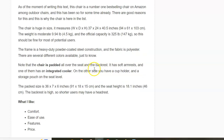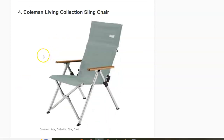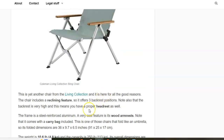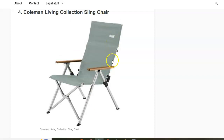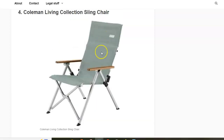Next is the Coleman Living Collection Sling Chair, another chair from the living collection. This one has a very high backrest with a headrest, wood armrests, and an aluminum frame. It weighs 4.8 kilograms and the capacity is 130 kilograms. One notable feature is that this is a recliner with three backrest positions, regulated by elements located under the armrests.